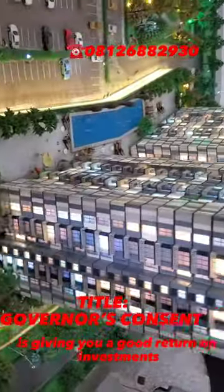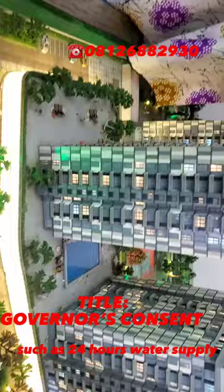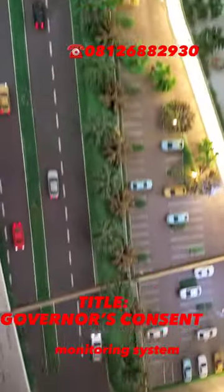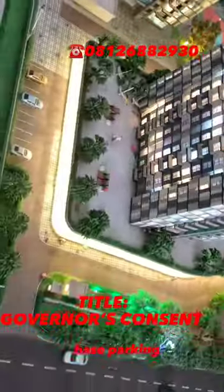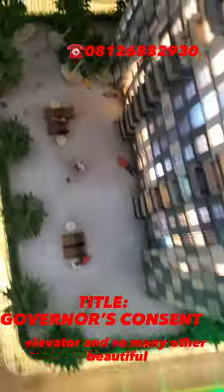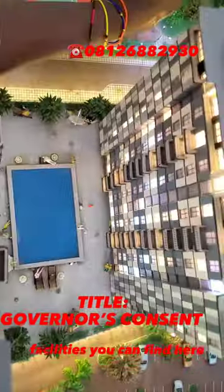This property gives you a good return on investment, and it comes with a lot of facilities such as 24-hour water supply, 24-hour lights, a smart building with security monitoring system, clubhouse and cinema, fully equipped fitness center, basement parking plus guest parking, gas to home for kitchen, elevator, and a good swimming pool — so many other beautiful facilities.